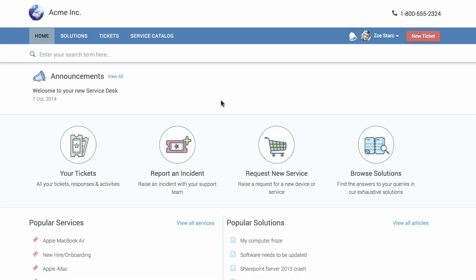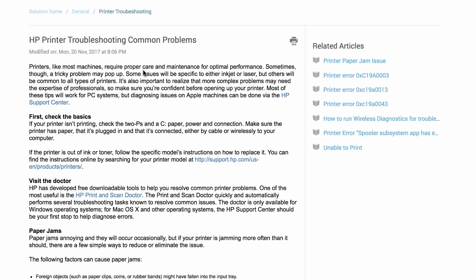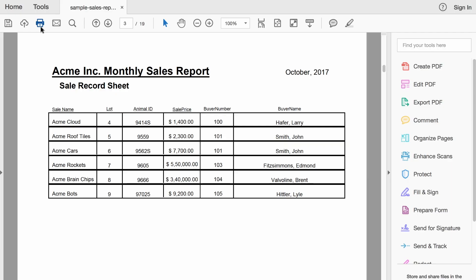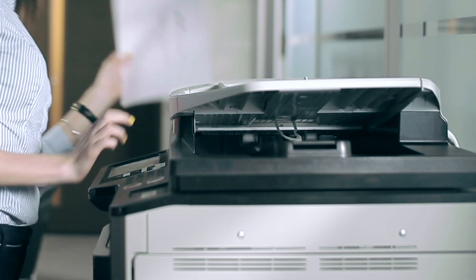So she logs into FreshService, and since time is of the essence, she decides to skip the whole ticket creation process and looks for a solution in the knowledge base. Bingo! She follows the step-by-step instructions, and sure enough, not only did Zoe save the day for her team, now she knows what it feels like to solve an IT issue.